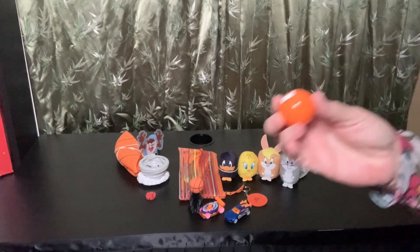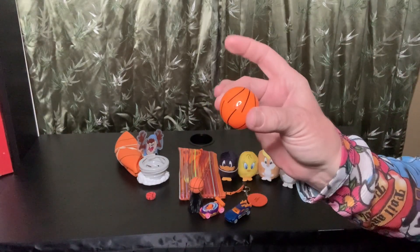And this is her basketball pencil sharpener.